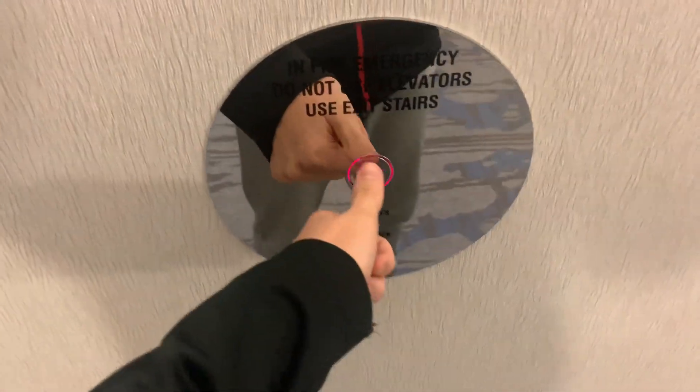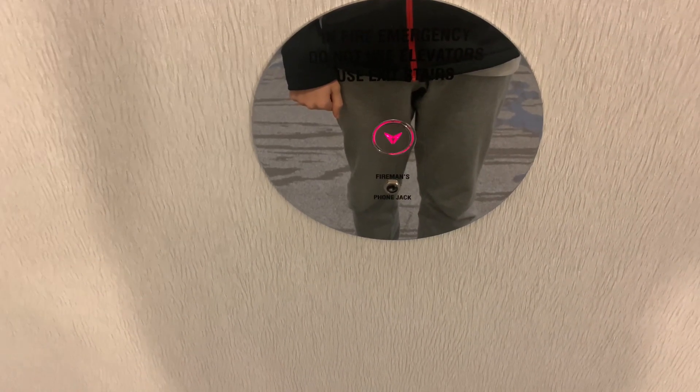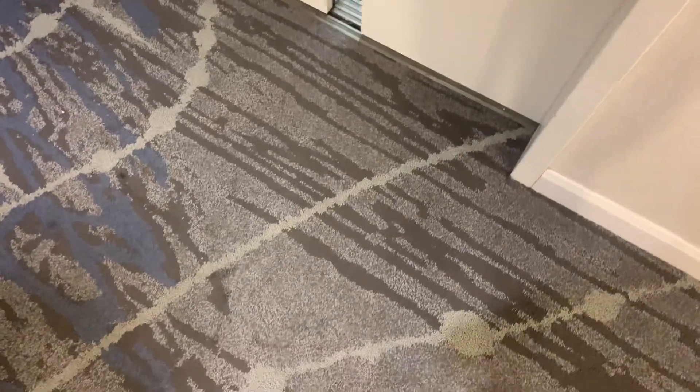Just about as old as me. They did not replace the lights on this one — no, this one's much darker.